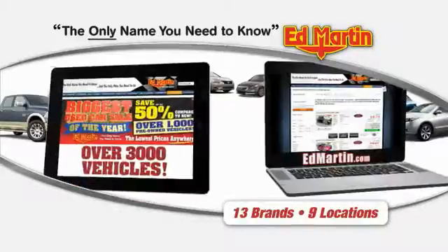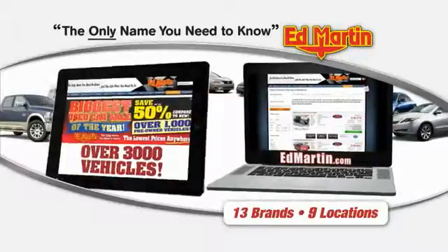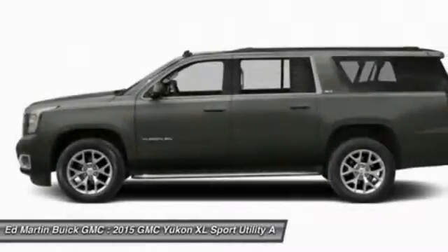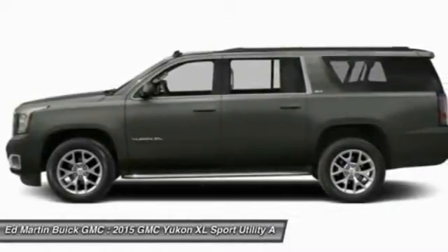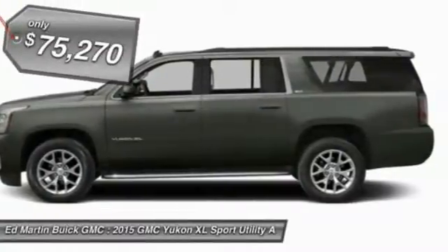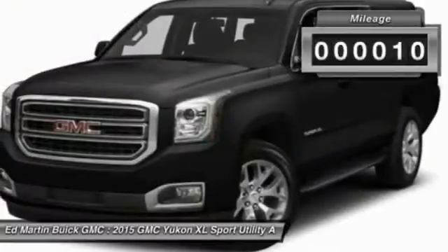Thank you for clicking our video. You can also shop over 3,000 more cars and trucks online at EdMartin.com. The 2015 Yukon XL. GMC Yukon XL is a great choice for families who need a full-size SUV with maximum seating. The looks don't hurt either, and it is priced below $80,000. This vehicle has less than 100 miles.